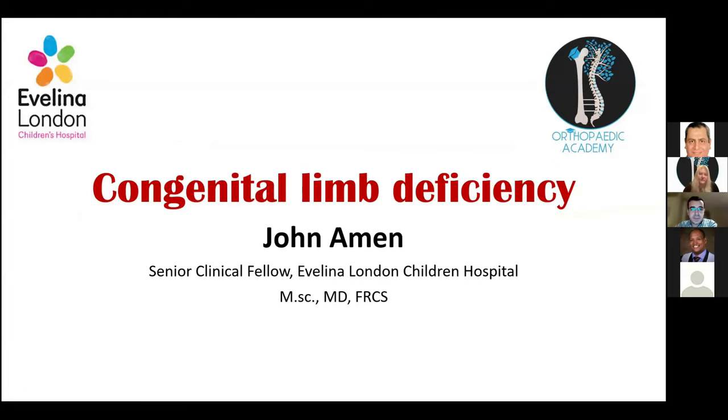For those who don't know me, I'm John Ehman, a senior fellow at the Evelina London Children's Hospital, interested in paediatric orthopaedics. Today we're going to speak about congenital limb deficiency. It's a tough, complex topic. I chose this topic because it comes up in the exam. We'll have a summary of the topic and how to answer exam questions. We'll try and keep it simple and won't go into depth — you don't need to be an expert in managing these cases in the exam.